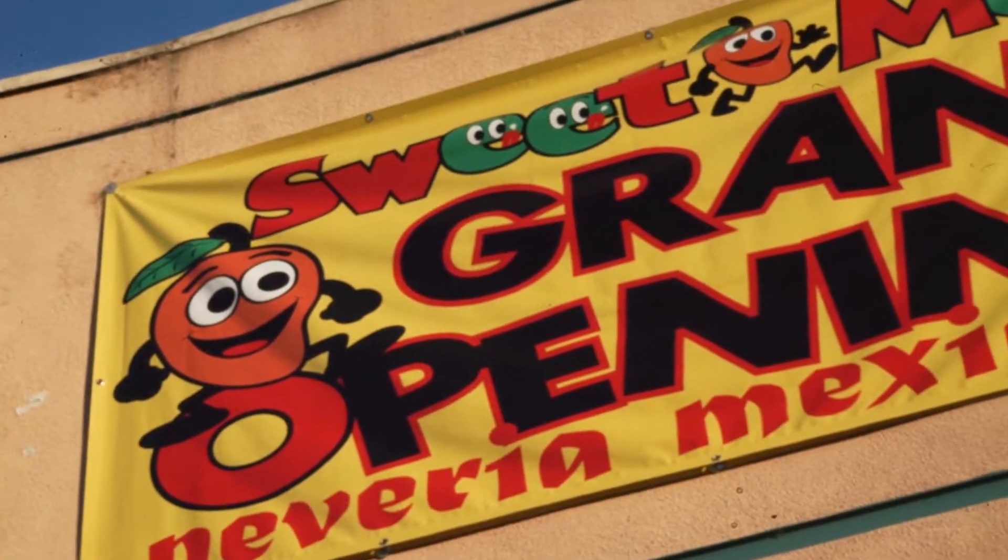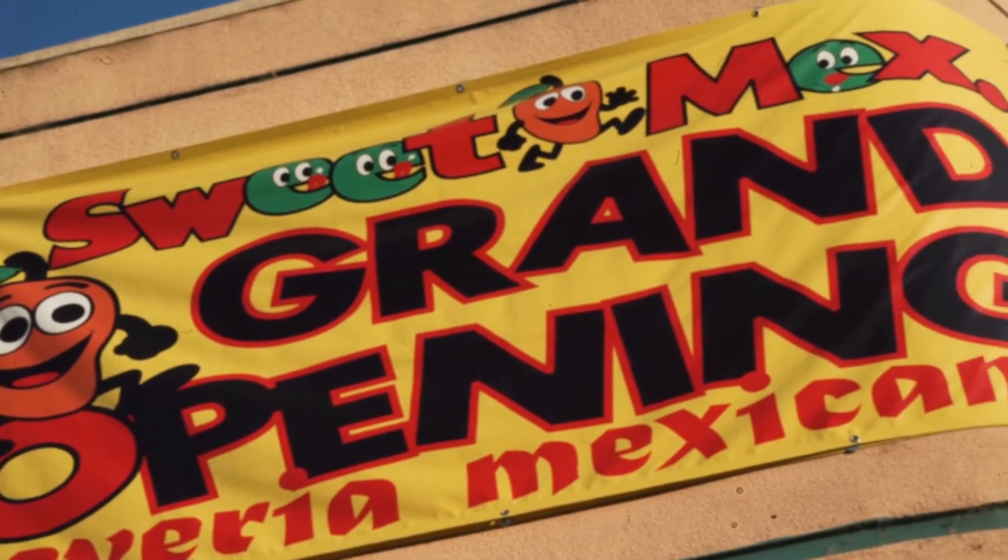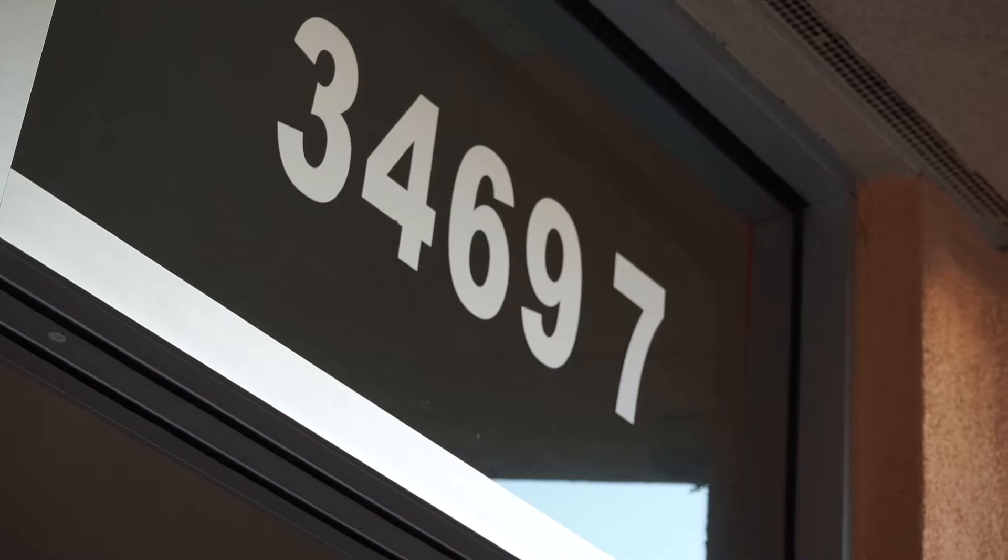Alright guys, Eddie here, of course with Ramon. And we are back for I Like to Eat. I know it's been a while, but you guys asked for it, and we heard you, so we're doing this once again. Today we are at Sweet Mex, and this is in Union City, off of Alvarado Niles. The address right here: 34697 Alvarado Niles, Union City, California.